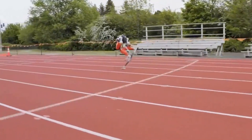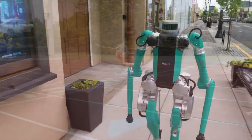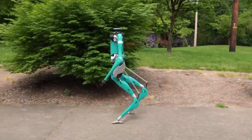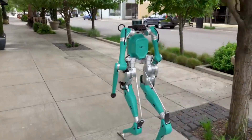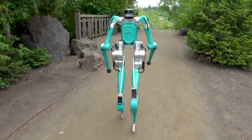They wanted to create robots that could work in human environments without requiring special accommodations. This led to the development of Digit, which adds arms, perception systems, and advanced AI to navigate and interact with the world around it.